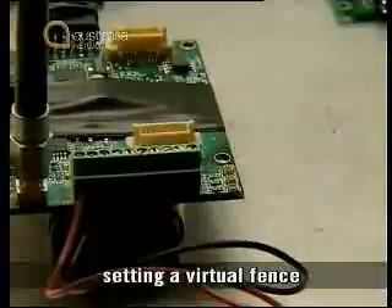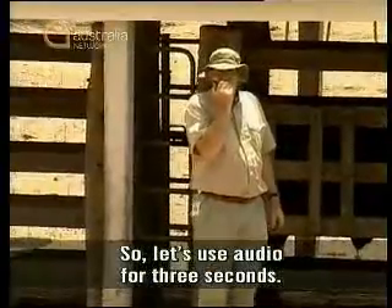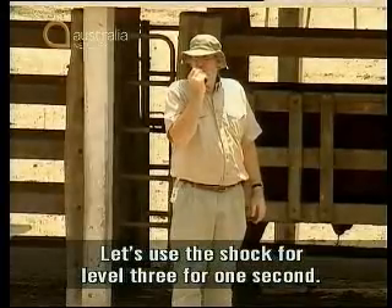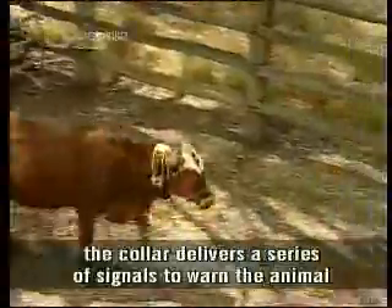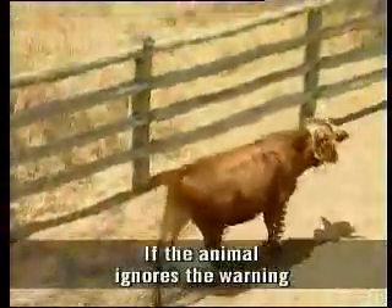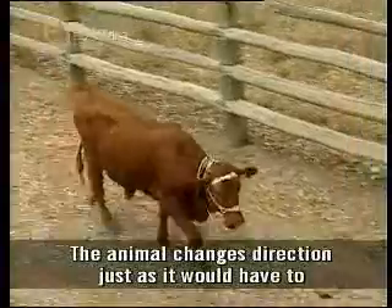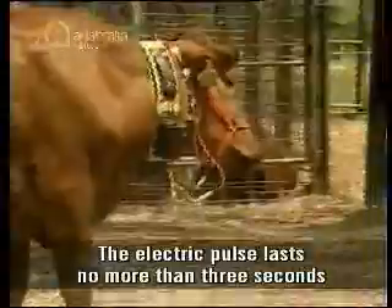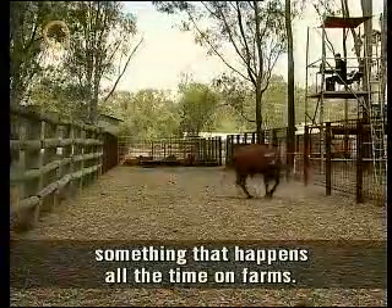The collar is activated by radio signal, setting a virtual fence marked only by satellite points rather than barbed wire. As the cow walks down the trial alley, the collar delivers a series of signals to warn the animal as it approaches the invisible fence line. If the animal ignores the warning and crosses the imaginary line, it's startled by an electric shock. The animal changes direction just as it would have to if it came up to a real fence.